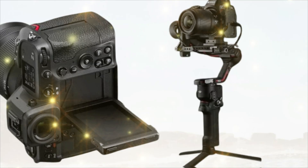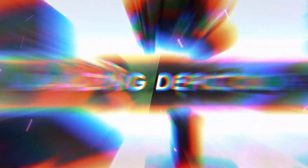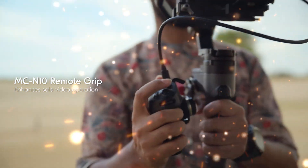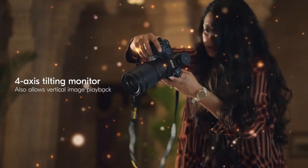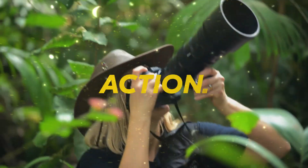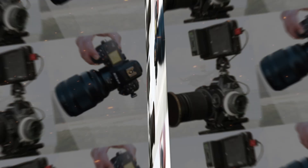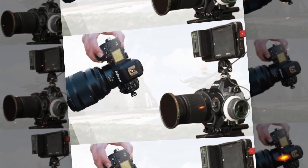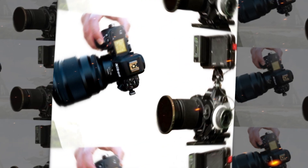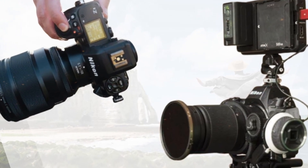In this video, we'll break down everything we know so far about the Nikon Z82 — from its rumored specs and performance upgrades, to real-world expectations, pricing, and how it might compare to the original Z8 and Z9. Whether you're a photographer, filmmaker, or just a Nikon fan curious about the brand's next big move, this video will help you decide if the Z82 deserves a spot in your camera bag, or if it's smarter to buy now and skip the hype.